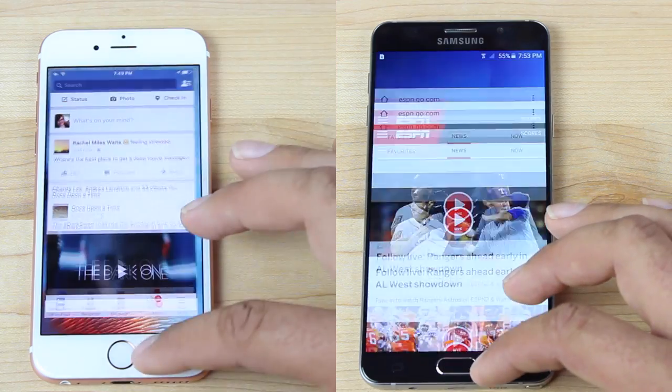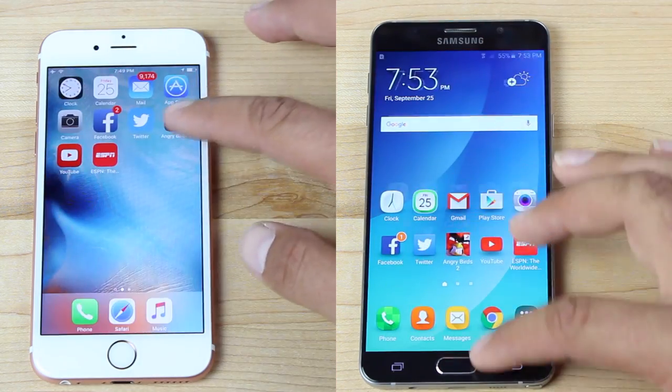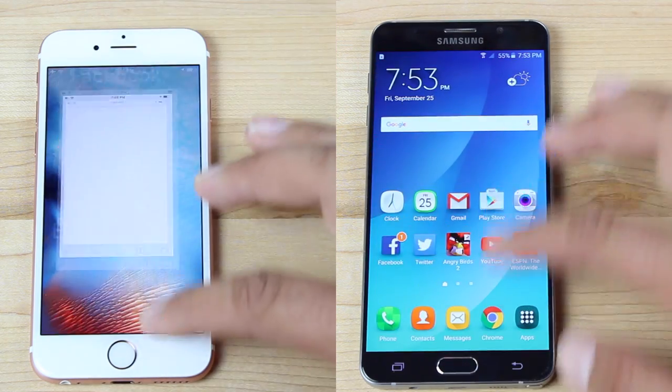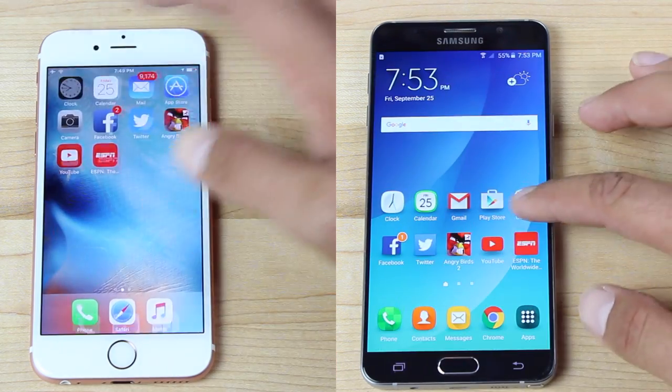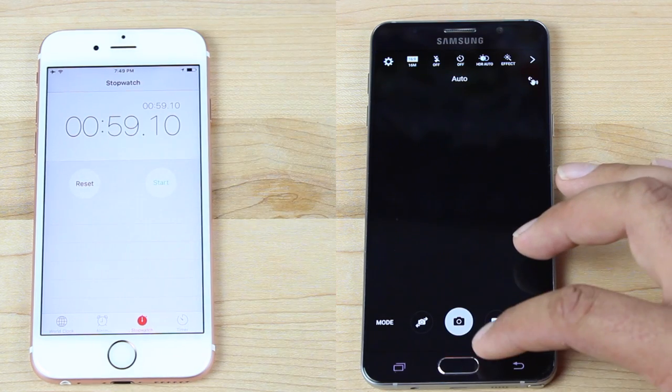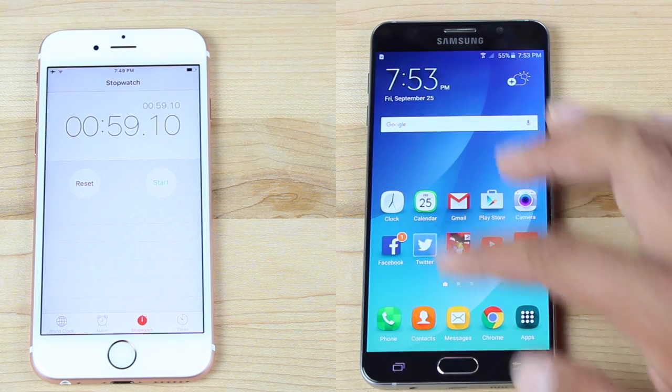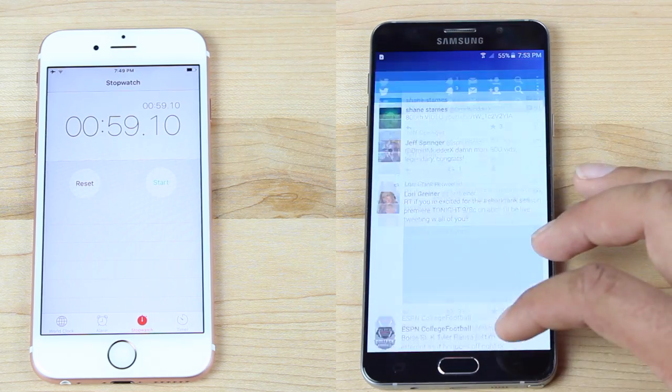The Note 5 is just now finishing the first lap at 51 seconds, while the iPhone 6S is almost finished with the second lap already, and it finishes the entire race in 59 seconds. That's actually quicker than the iPhone 6 was able to finish out the same test earlier in the month.